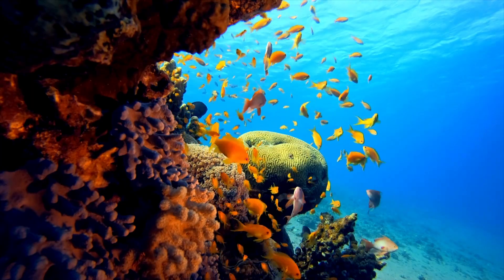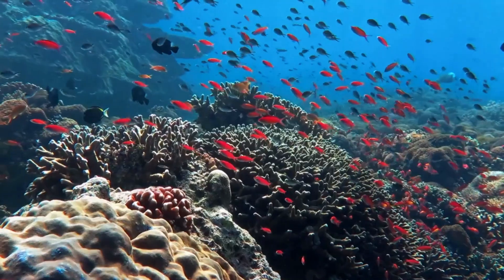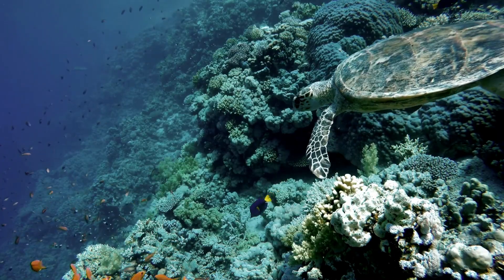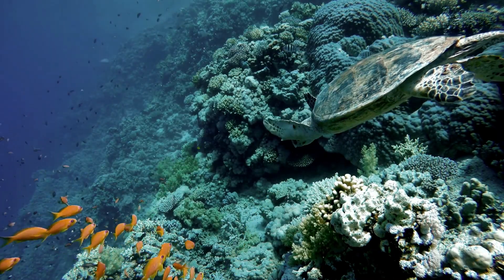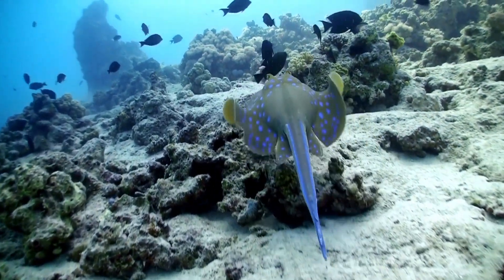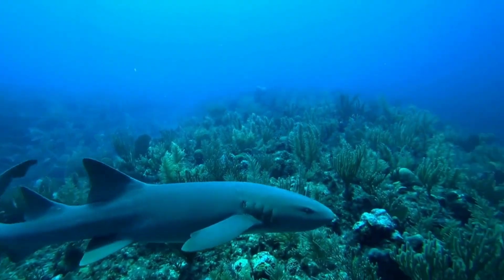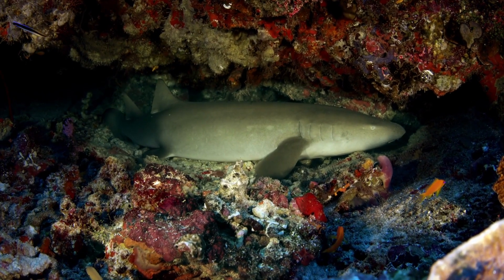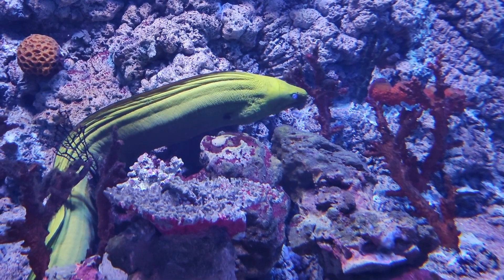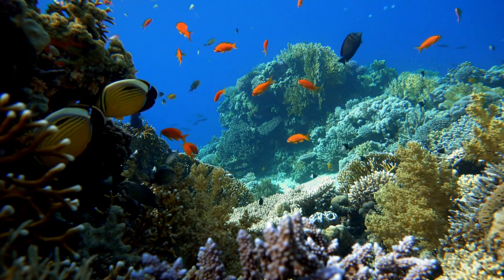Coral reefs are homes to countless marine creatures. Imagine swimming alongside colorful fish like clownfish, angelfish, and butterfly fish. You might spot a sea turtle gracefully gliding through the water, or a friendly stingray gently swimming by. Sharks and eels might be hiding in the reef's nooks and crannies. There's always something new and exciting to see. Today we're going to learn about five animals that you might find in a coral reef.